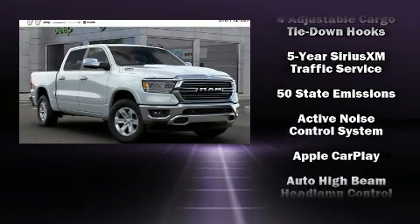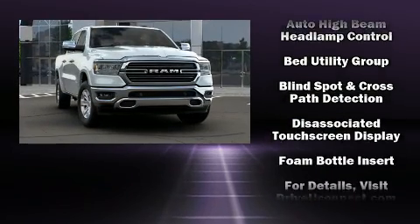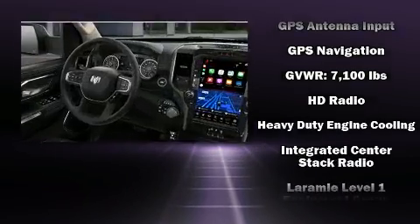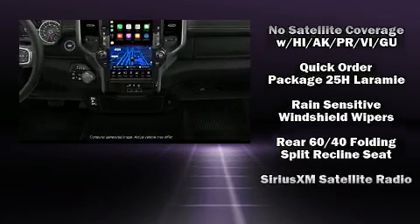Passenger security is always assured thanks to various safety features such as dual front impact airbags, front and side impact airbags, traction control, brake assist, an emergency communication system, and four-wheel disc brakes with ABS.